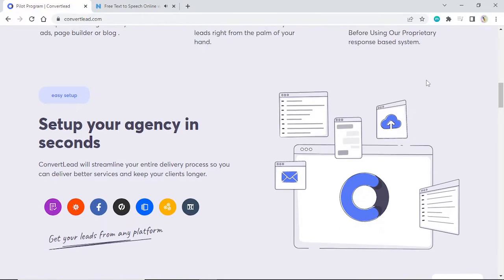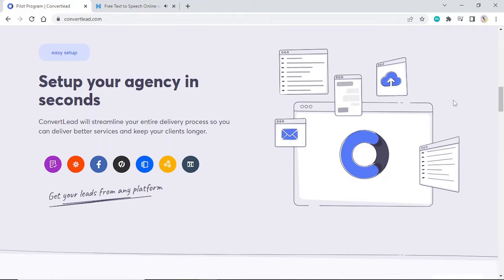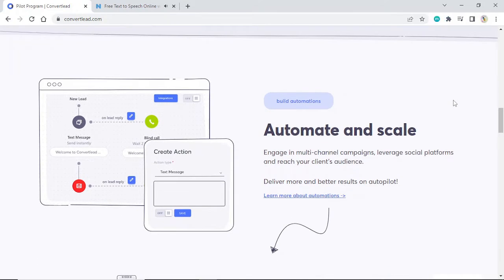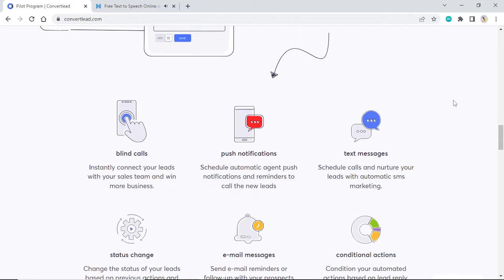Easy Setup. Set up your agency in seconds. Convert Lead will streamline your entire delivery process so you can deliver better services and keep your clients longer. Get your leads from any platform. Build automations. Automate and scale. Engage in multi-channel campaigns, leverage social platforms, and reach your client's audience. Deliver more and better results on autopilot.